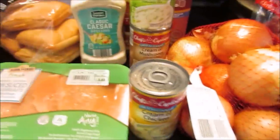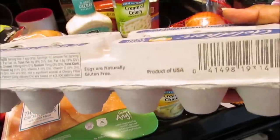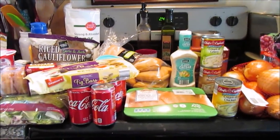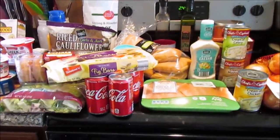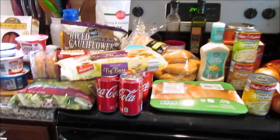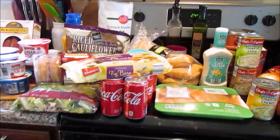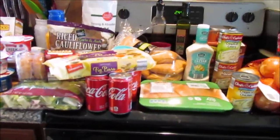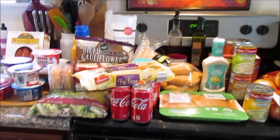Oh, she also picked up some eggs — they were 52 cents for a dozen, so I probably should have picked up two. I only got one today. In total she spent $56, more than she planned, but she went into the grocery store hungry. Thanks so much for watching!